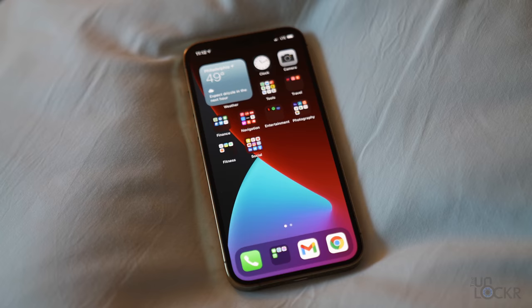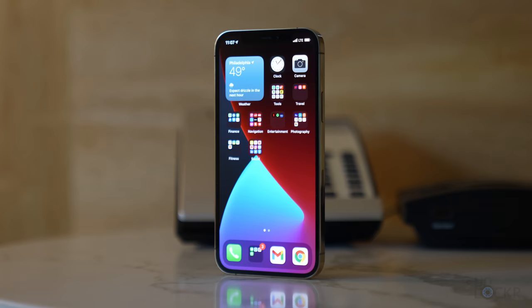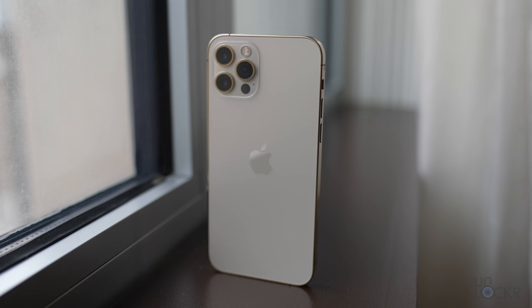For the screen, we have a 6.1-inch OLED display instead of the 5.8-inch that the 11 Pro had. But it's very bright, colors are vibrant, and it's very sharp. I can see it just fine in the day, so it's good.